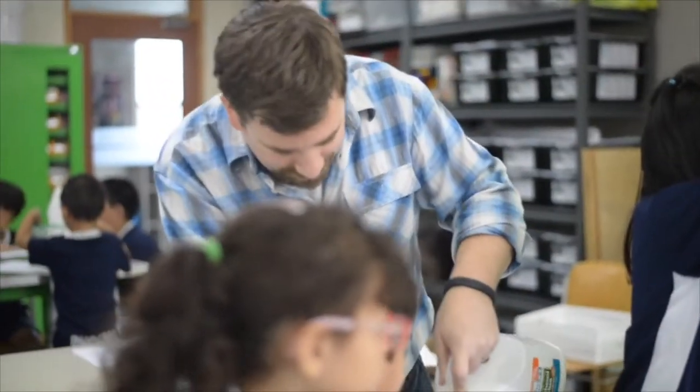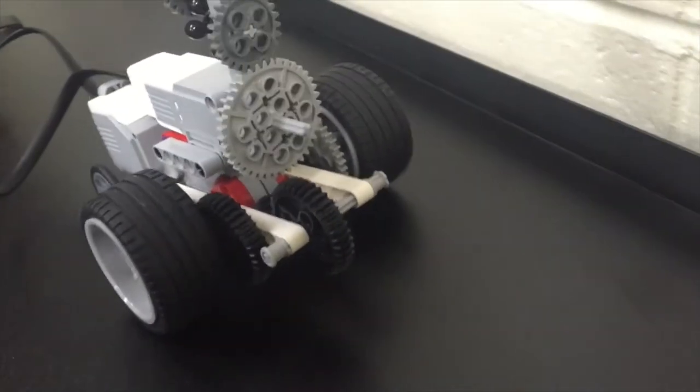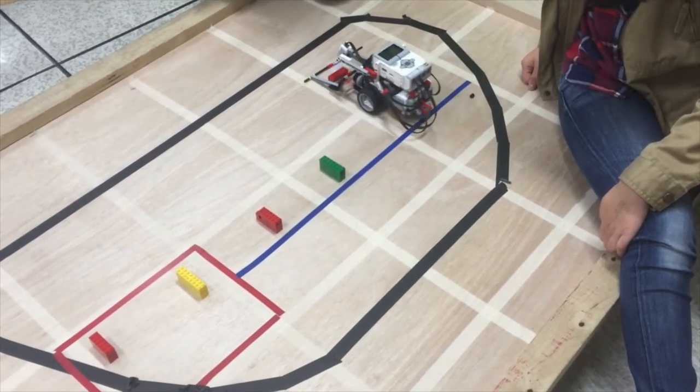I'm Mike Bycraft. I teach design, robotics, and makerspace at Korea International School. I've taught design in every grade from kindergarten to high school. We've created a robust K-12 design program that we've built over the last four years.